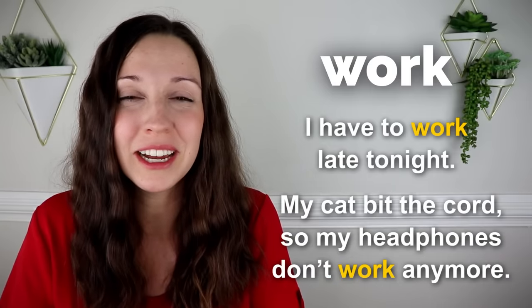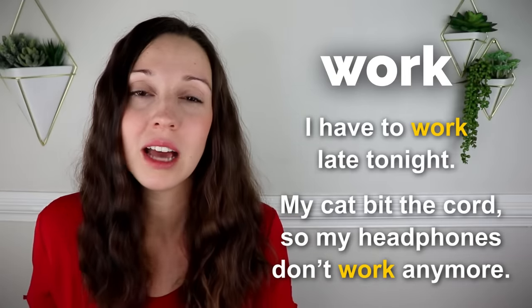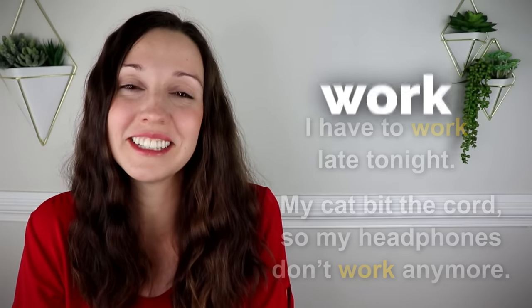Unfortunately, this is a true story. Dan, my husband, got some really nice headphones, set them on the counter, and in less than five minutes our cat had bitten a hole straight through the cord, and they didn't work anymore. It was really sad.